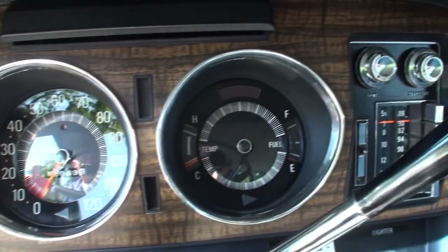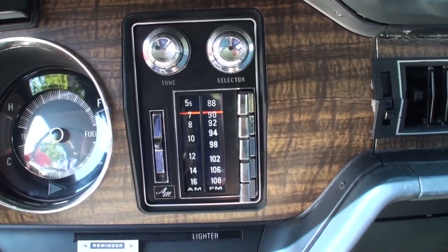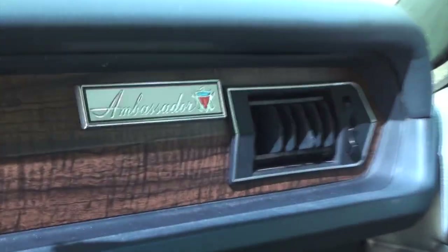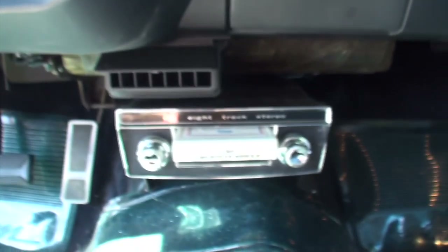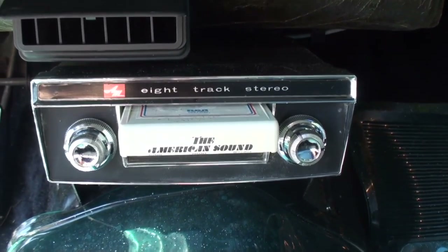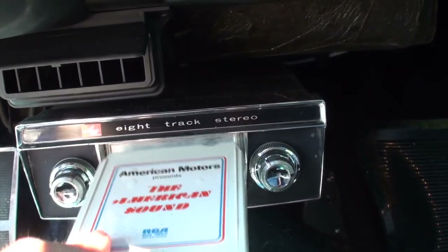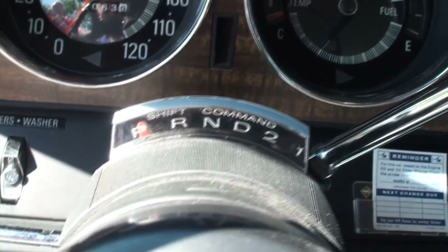Just over 32,000 original miles. You can tell this one hasn't had its clock turned over, meaning it's not 132,000. Down there you have your Ambassador logo right there for your passenger. And your AMC 8-track stereo — that's a factory demo tape. By RCA, might I add. Lighter and your shift command.